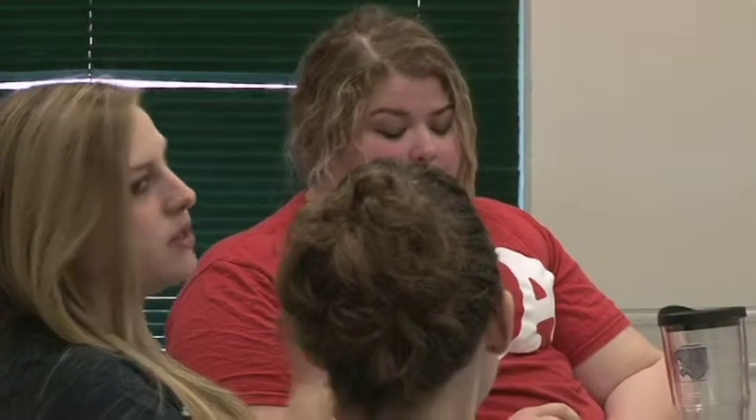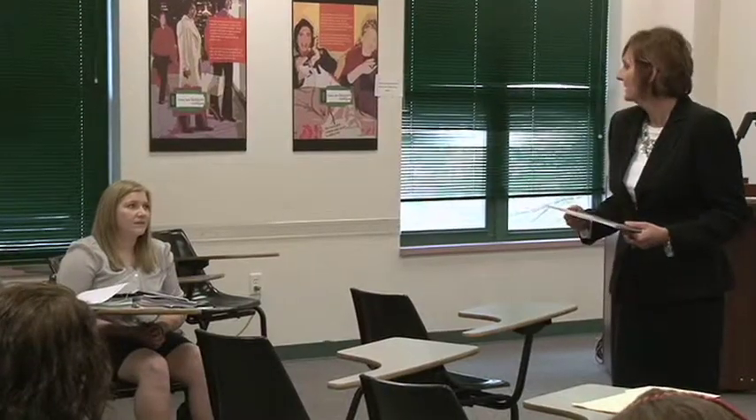Students truly walk out not just with a body of work that is abstract and theoretical — it shows direct application of what they're learning as a master's student.